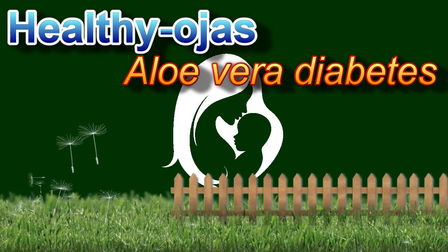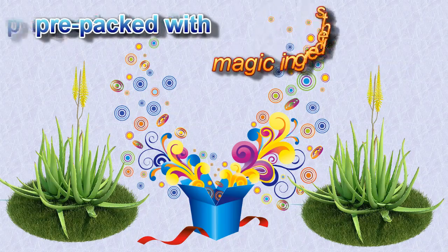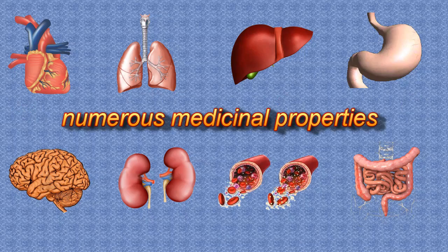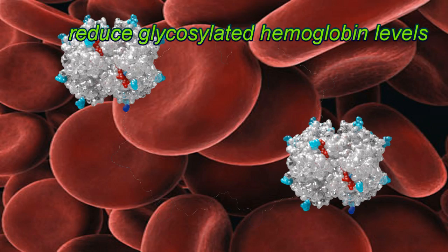Healthy Oges presents: Your Herb — Aloe Vera for Diabetes. Aloe vera gel is pre-packed with magic ingredients of numerous medicinal properties. It can reduce blood glucose and glycosylated hemoglobin levels.